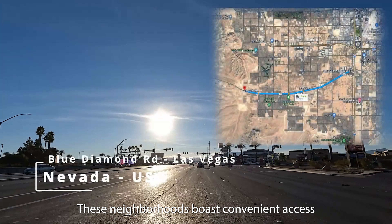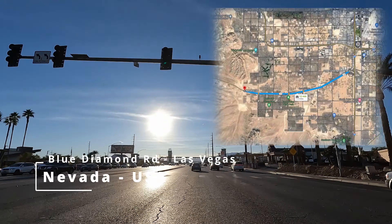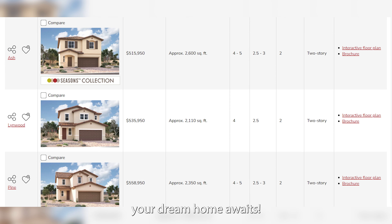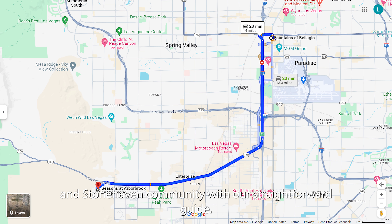These neighborhoods boast convenient access to Blue Diamond Road for seamless travel. With a variety of two-story floor plans, including options with guest suites and three-car garages, your dream home awaits. Easily find your way from the renowned Bellagio Fountain to the Seasons at Arbor Brook and Stonehaven community with our straightforward guide.